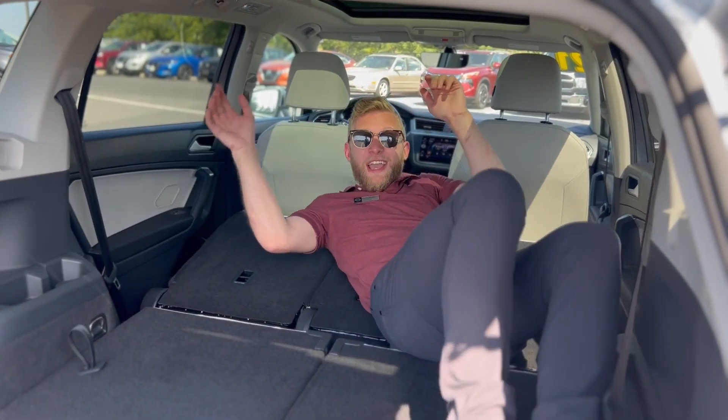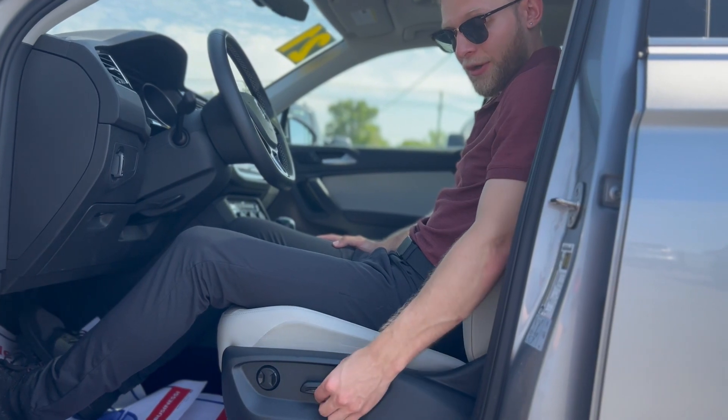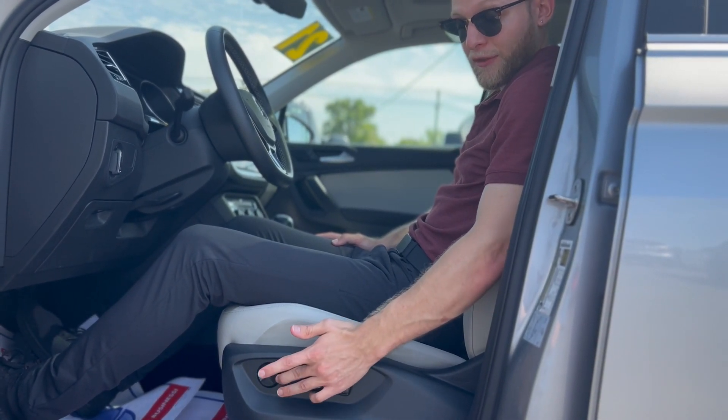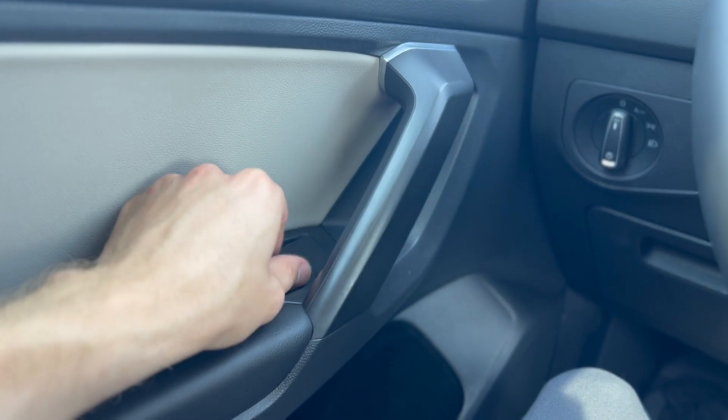Don't like your second row either? Get rid of it and triple your trunk space. We also have this awesome panoramic moonroof. Moving into the cabin, we have a powered driver's seat with lumbar support, window controls here, and your side mirror options here as well.